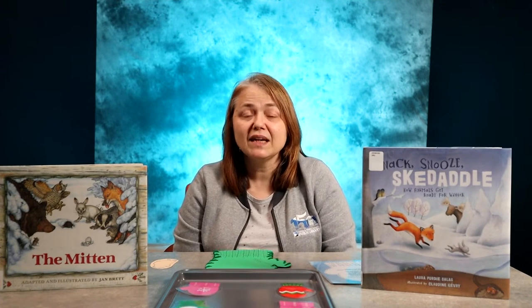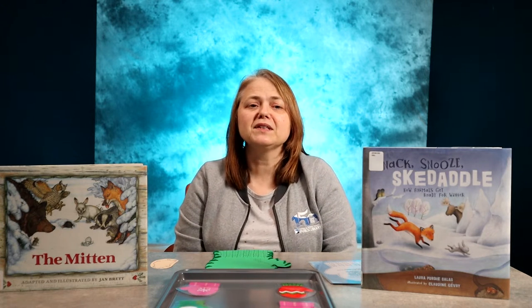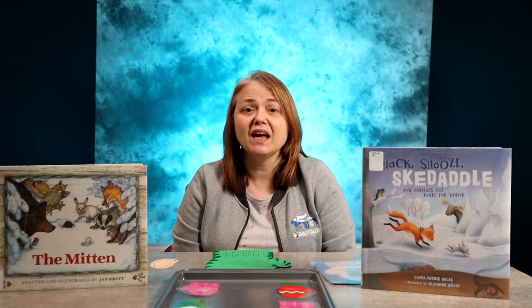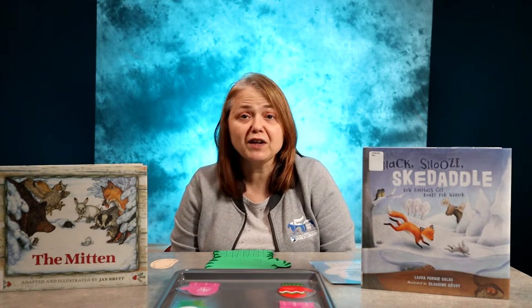Living in Kansas, we get to experience all of the seasons and with that all the weather that comes with them. In the spring we have rain showers and beautiful flowers blooming. During the summer we have lots of sunshine and warm temperatures. Fall brings cooler temperatures and the leaves turn beautiful colors, while winter brings colder temperatures and snow often comes with it.